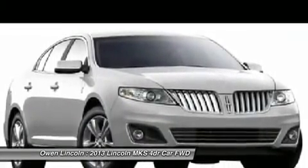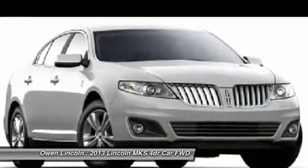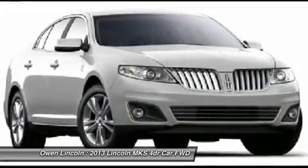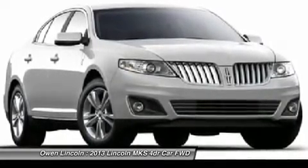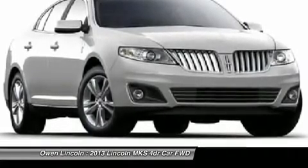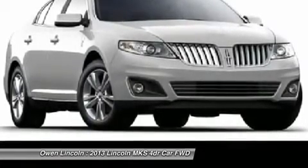Perimeter Anti-Theft System. Warranty: 4 years or 50,000 miles bumper-to-bumper, 6 years or 70,000 miles powertrain. Easy Fuel capless fuel filler. 4 years or 50,000 miles maintenance. Light Emitting Diode tail lamps. Dual exhaust system.